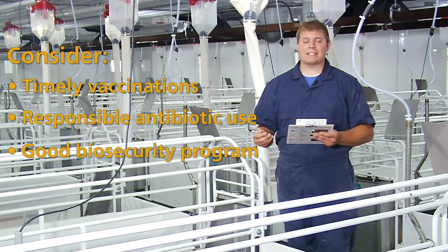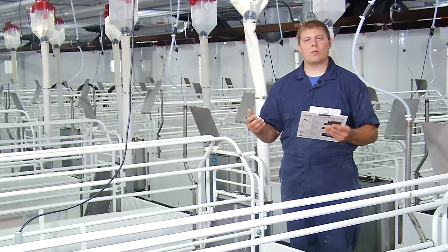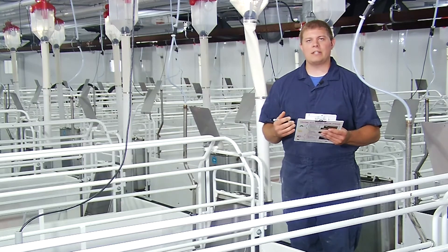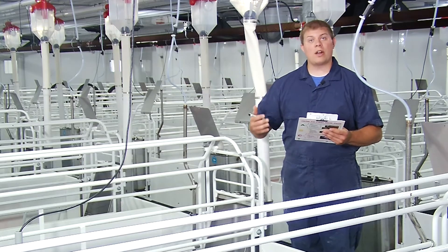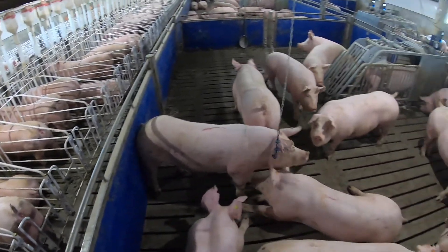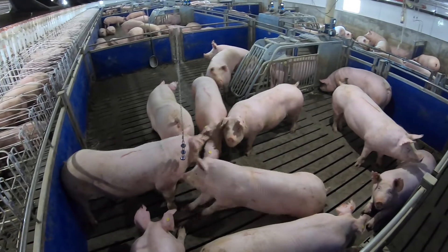First, taking a look at timely vaccinations, we want to make sure that we understand what the herd health profile on the farm is and what the major challenges are that we see group after group, year after year, and if possible, whether there is a way to mitigate those problems through good vaccination timing on those animals.